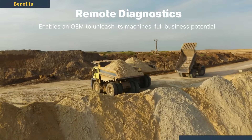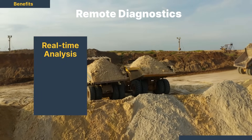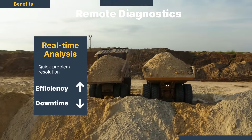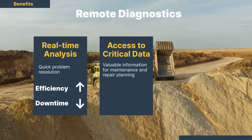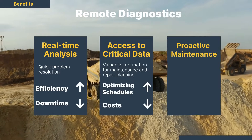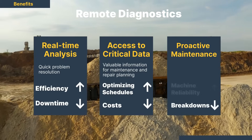Remote diagnostics enables an OEM to unleash its machine's full business potential. Real-time analysis of machine performance and identification of potential issues allows for quick problem resolution, reducing downtime and maximizing efficiency. Access to critical machine data under warranty provides valuable information for maintenance and repair planning, optimizing schedules and minimizing costs.